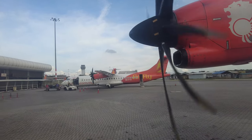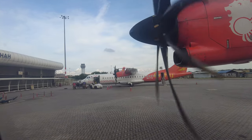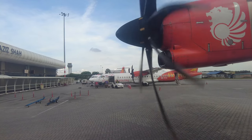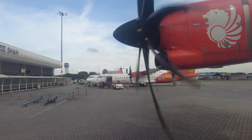We have reached Sultan Abdul Aziz Shah Airport at Subang. Today's flight was smooth and uneventful and we've had an on-time arrival as well. Great job done by Batik Air today.